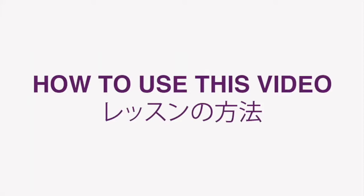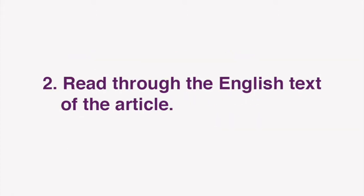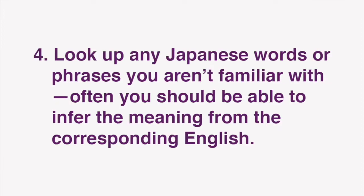Now I'd like to go over how we envision these lessons being used. First, set up your windows or tabs so that you have both the Dig Tokyo article text and this video open and in front of you. Then, start by reading through the English text of the article. Next, read through the Japanese text of the article. Look up any Japanese words or phrases you aren't familiar with.